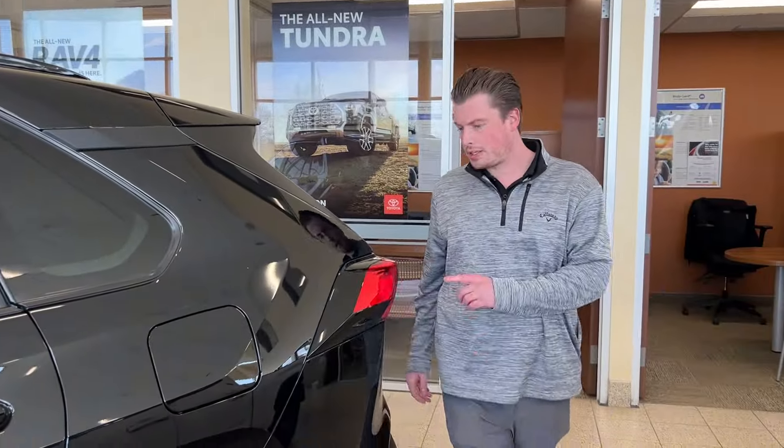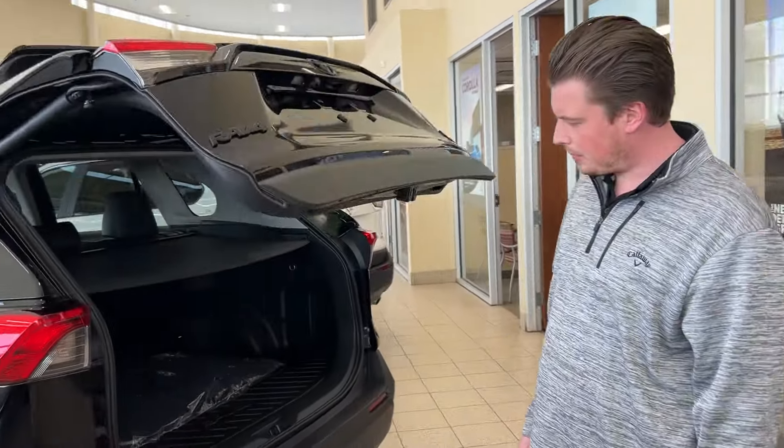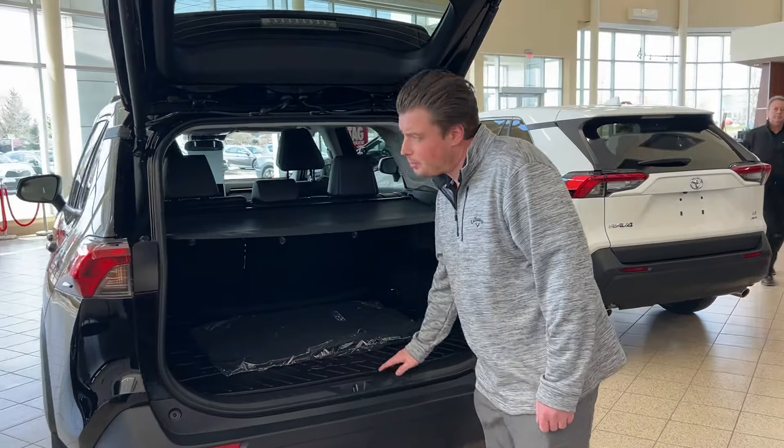A nice feature here is the power tailgate. There's lots of space in the back, and it does have a cargo liner that comes with the vehicle as well.